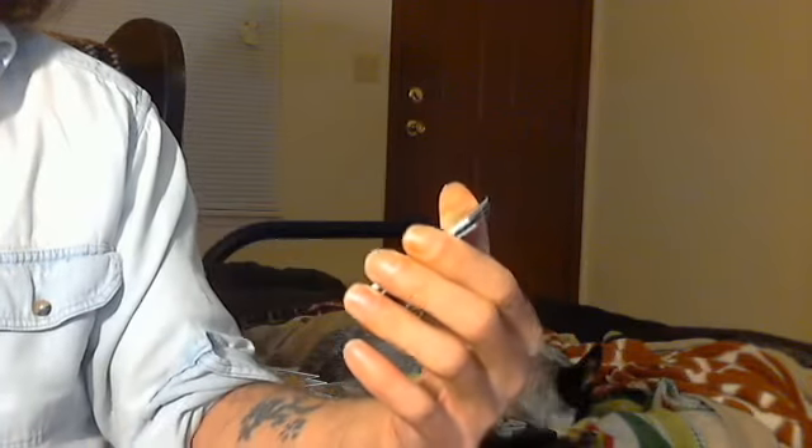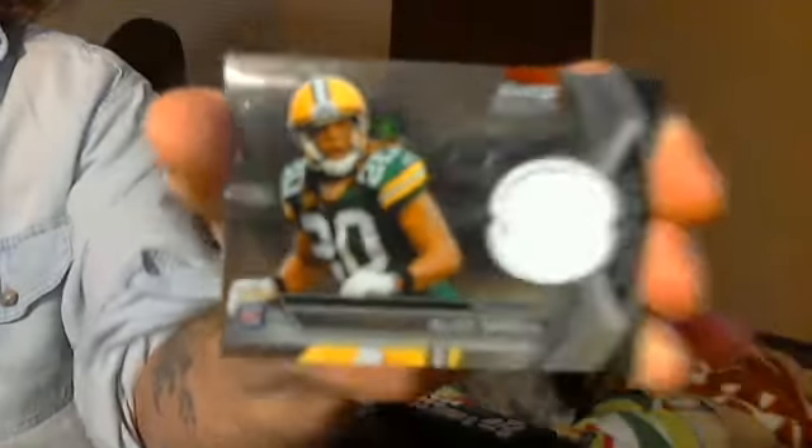Alright, first is the jersey — Julius Peppers, Chicago Bears. Not numbered. Then an Alex Green rookie jersey, Green Bay Packers.